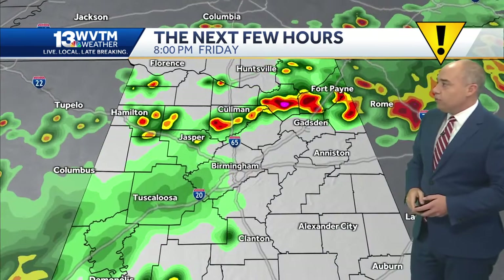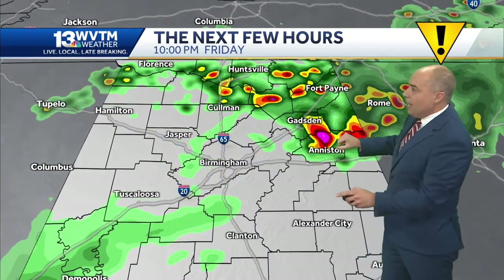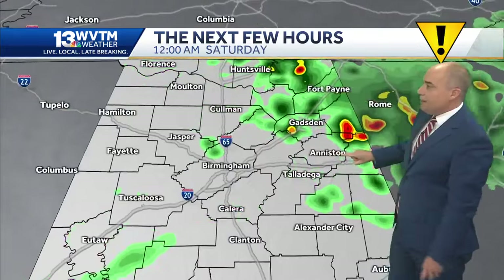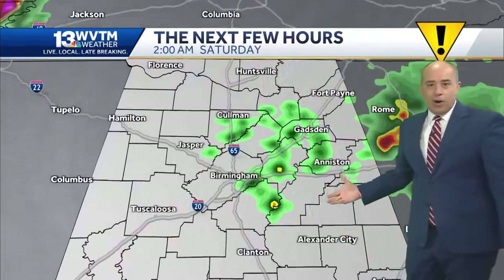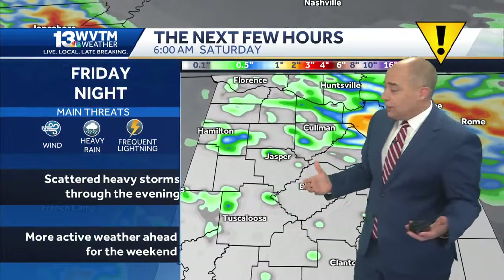A few more storms will develop over toward Tuscaloosa County, and then we think there could be an expansion of storms through 8 and 9 PM over northeast Alabama, and then those start to fizzle out around midnight. There could be some leftover showers through early tomorrow morning, and then we're going to do this all over again during the day Saturday.